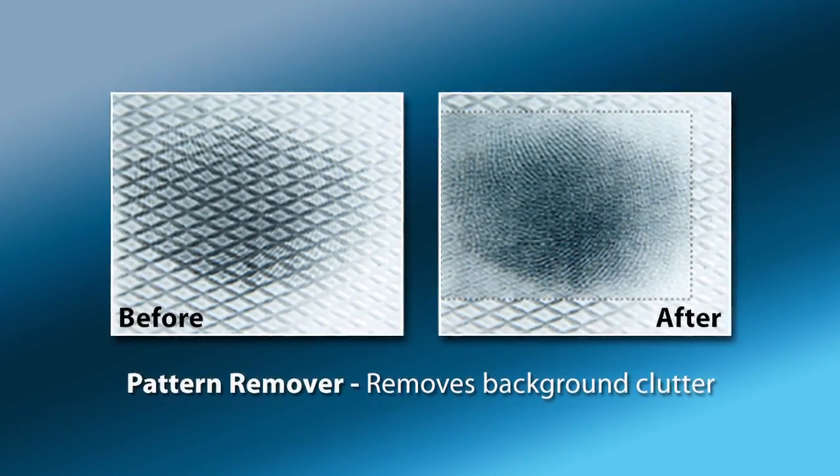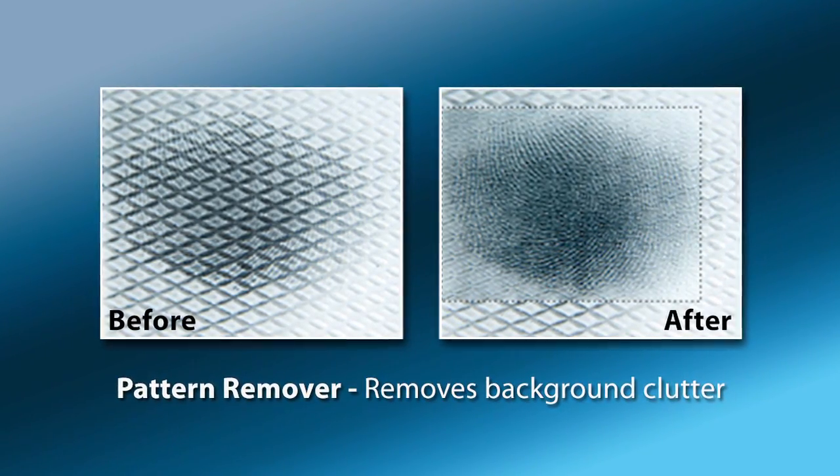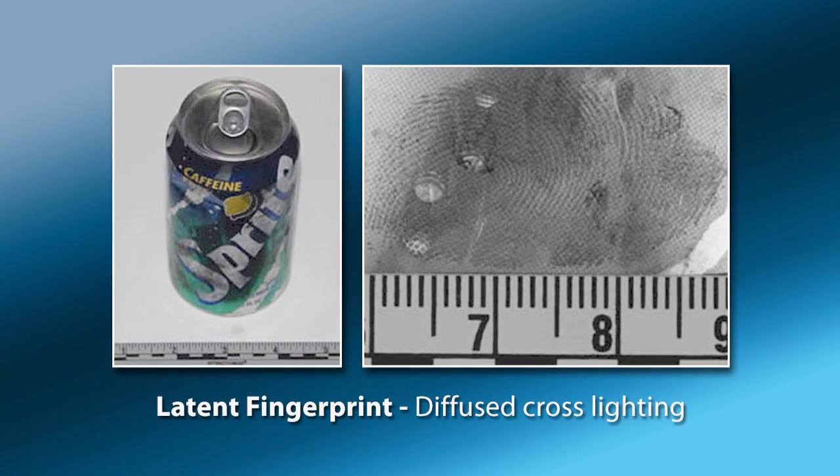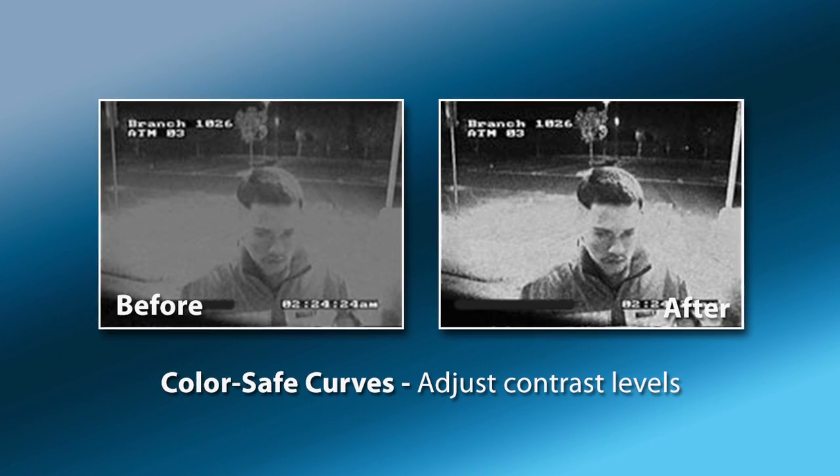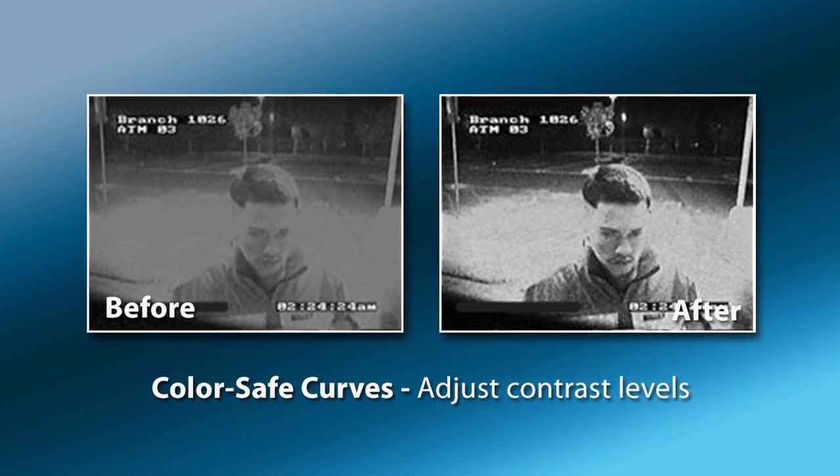So the Omnivore is the perfect tool to grab that video and maintain the integrity of those pixels and thereby that evidence. Once you capture the video with a tool like Omnivore, it's important to have clarification processes available. Another powerful tool is called ClearID. ClearID is a set of image clarifications which resides in a plug-in for Adobe Photoshop. With ClearID, you can do things like remove patterns from images — for example, remove a paper towel pattern from behind a fingerprint or a soda can. You can de-blur images and adjust contrast settings.